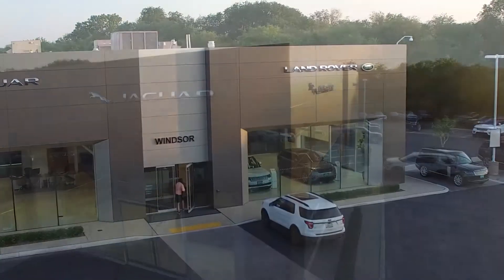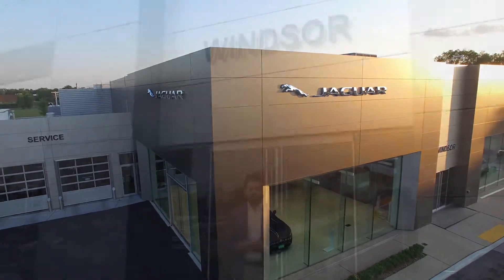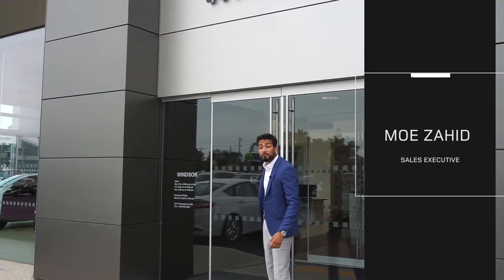Welcome everyone to another video from Jaguar Land Rover Windsor. Today we'll be doing a virtual tour of our all-new showroom located at 9275 Tecumseh Road East at the Rafi Automotive Mall. Welcome again to the home of your next vehicle.